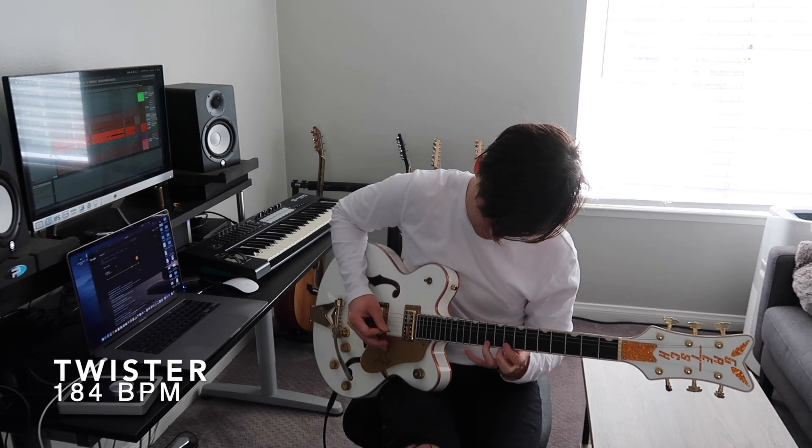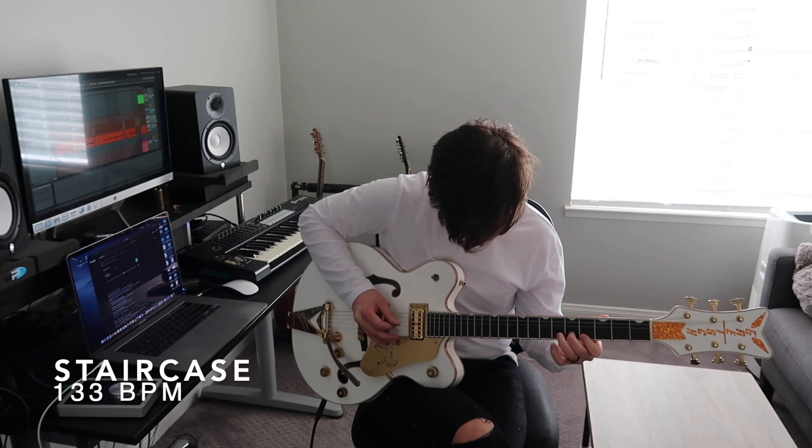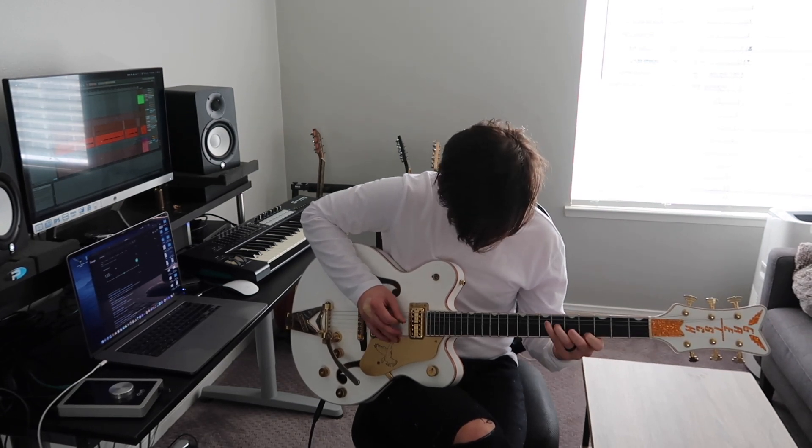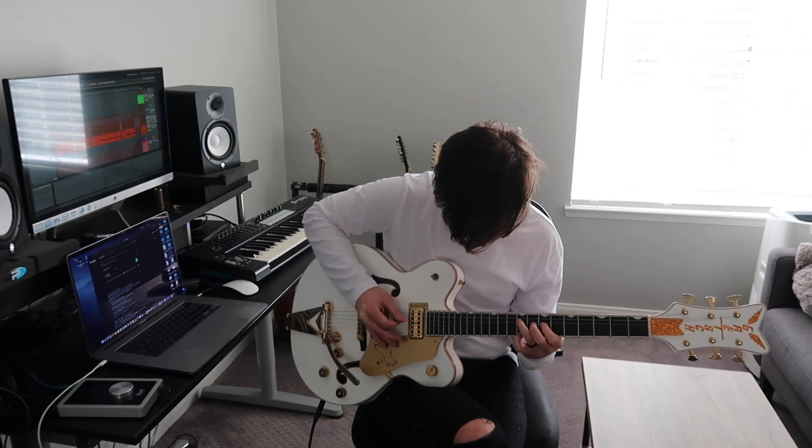Twister at 184 — I think that's about 1 BPM faster. Staircase at 133. Baby steps at 141. Take the win.